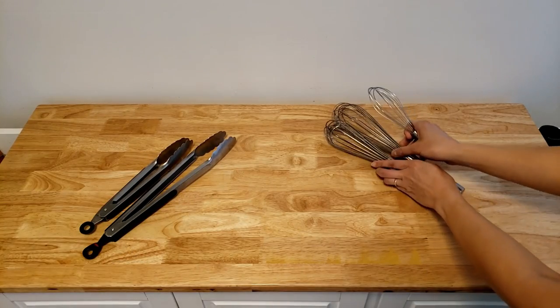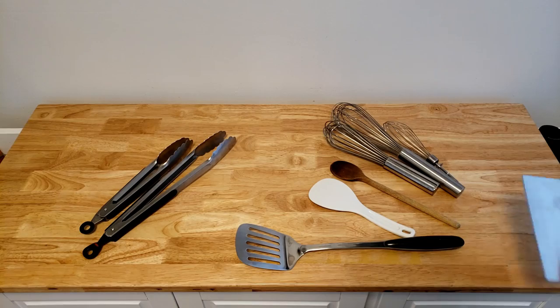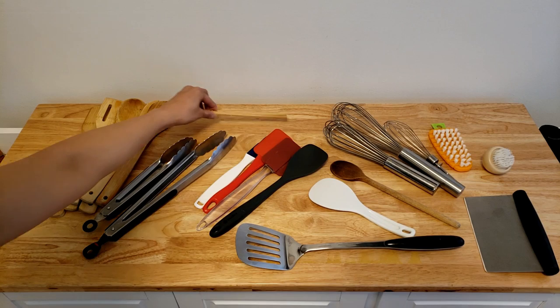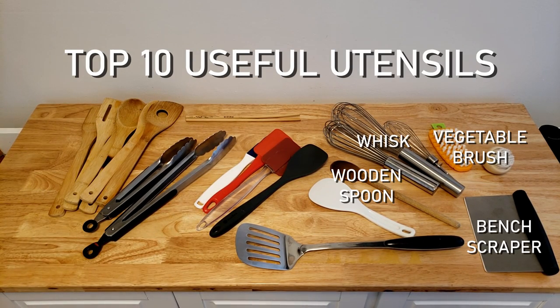Utensils — we can't get enough of them, actually we have way too many of them, and we also need to clean up this part of the kitchen. Let me know if anyone wants anything from this video. Here are our top 10 most useful utensils in the kitchen.